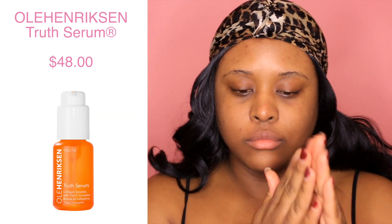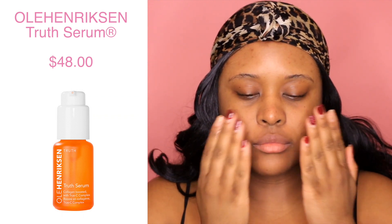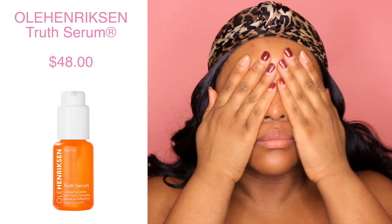Next I'm gonna go in with this serum by Ole Henriksen — this is the Truth Serum, it's a vitamin C serum that helps brighten your skin. I have really bad acne scars and hyperpigmentation so I pretty much use this every night because I want that bright glowing skin.